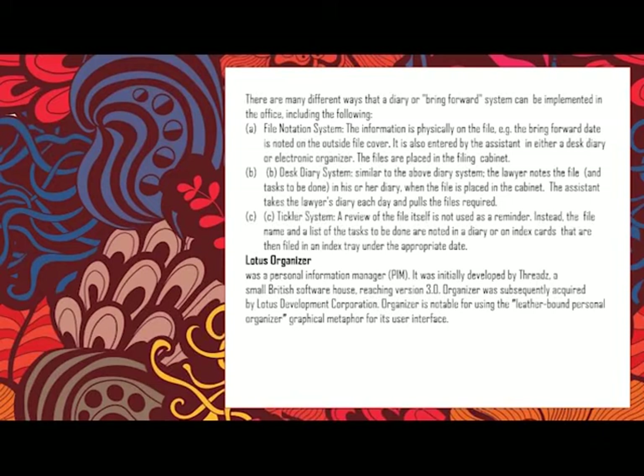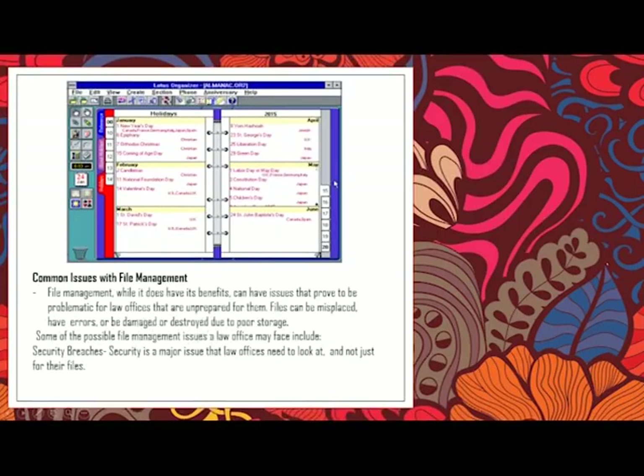Lotus Organizer was a personal information manager, initially developed by Threadz, a small British software house. Version 3.0 was subsequently acquired by Lotus Development Corporation. It is a software that organizes your daily routine in offices. For example, you can see it is a software on the computer where you can set dates — for instance, holidays in January include New Year's date, and so on. Here you can see an example of Lotus Organizer.